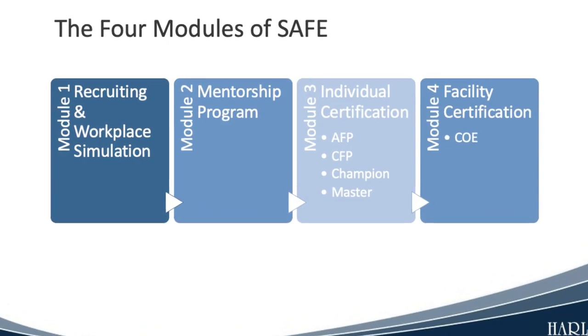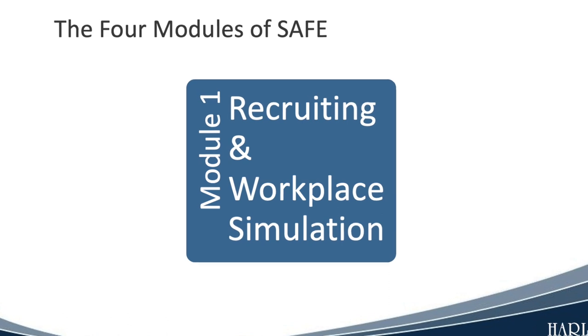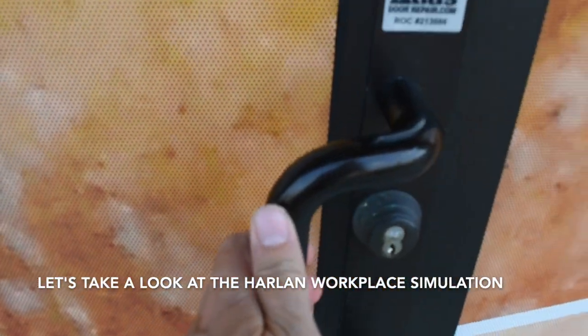There are four parts or modules to SAFE. Module 1 is Recruiting and Workplace Simulation. This module helps us identify the best possible candidates to work alongside you and to job match them into roles they can excel in. Let's take a look.